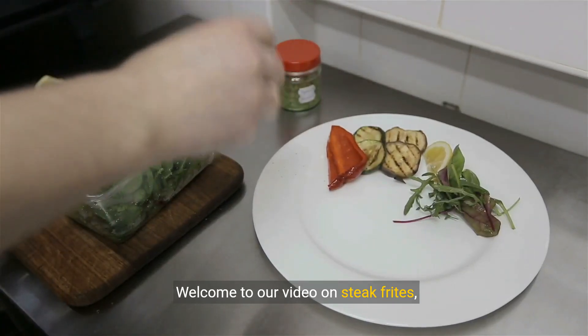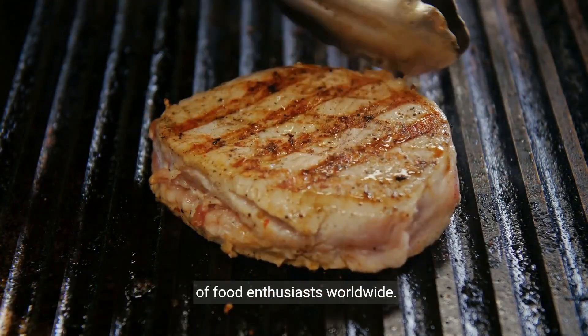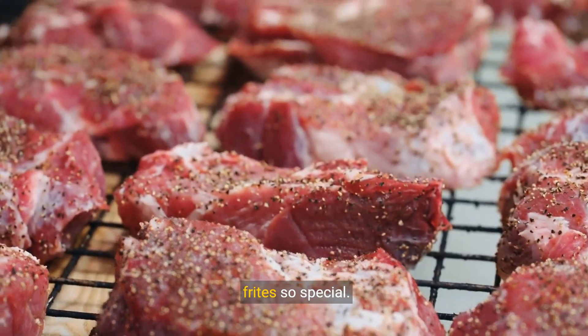Welcome to our video on Steak Frites, a classic French dish that has captured the hearts of food enthusiasts worldwide. In this video, we'll explore what makes Steak Frites so special.